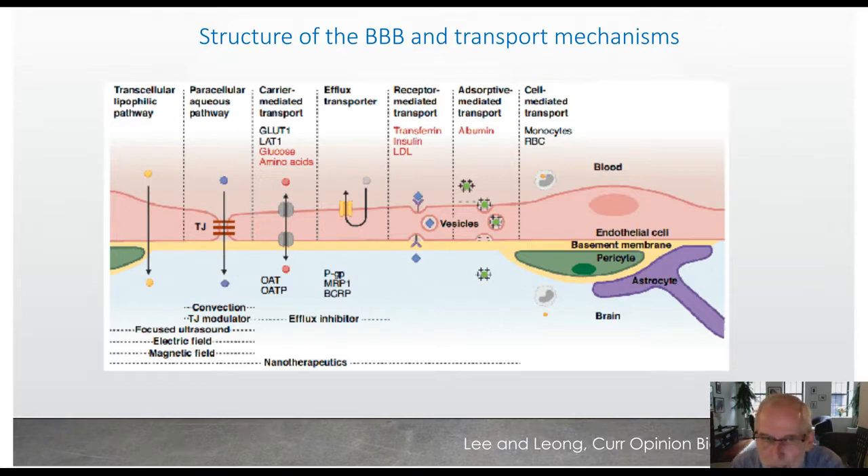I'm going to move on to the blood-brain barrier. These are the different pathways that molecules use to get across the endothelium. The three different cell types present in the blood-brain barrier are the endothelial cells, the pericytes, and the astrocytes — the astrocyte end feet come in contact with the vessels. You can either get transcellular exchange or pericellular exchange.